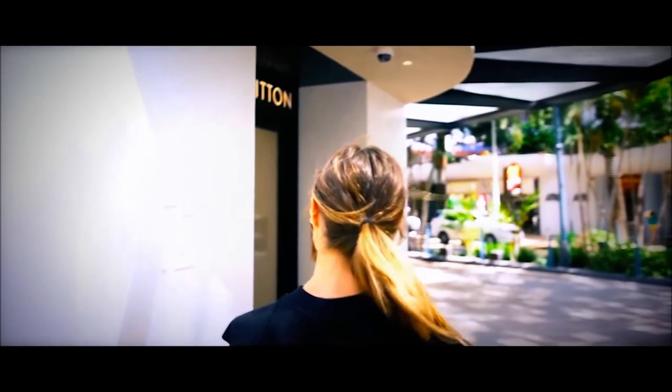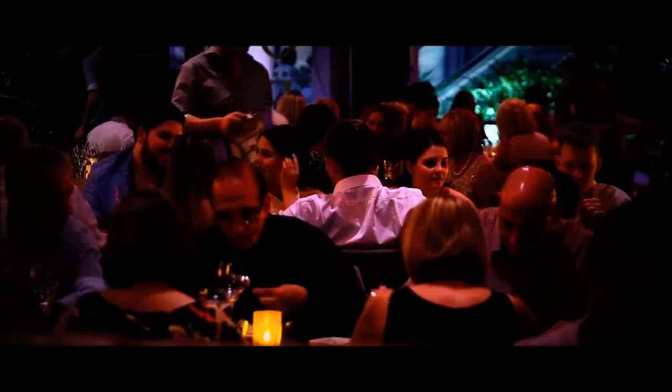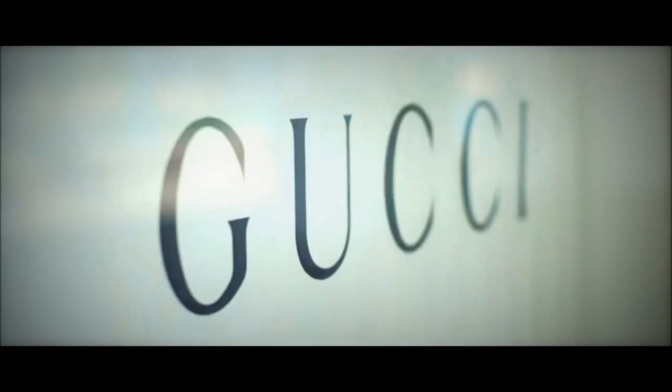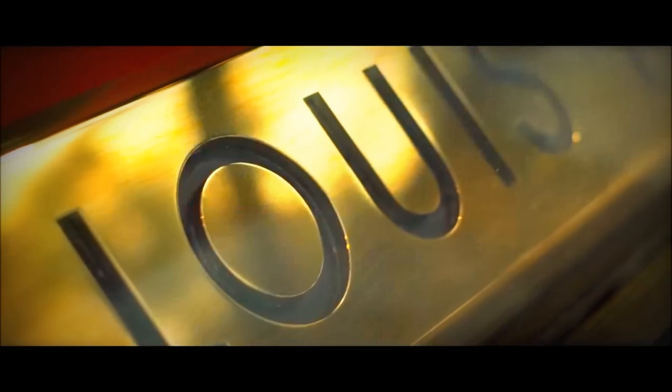Situated within close proximity to a range of amenities, including exclusive restaurants, arts and culture facilities, high end fashion and lifestyle activities, you will be completely spoilt for choice.